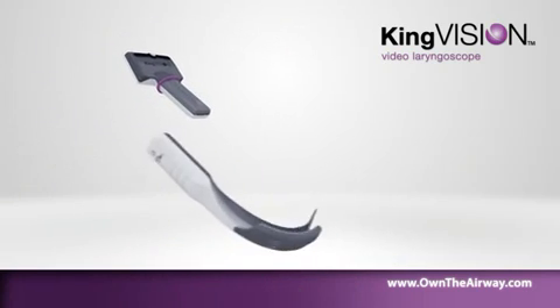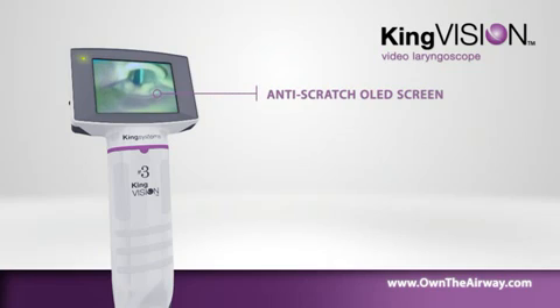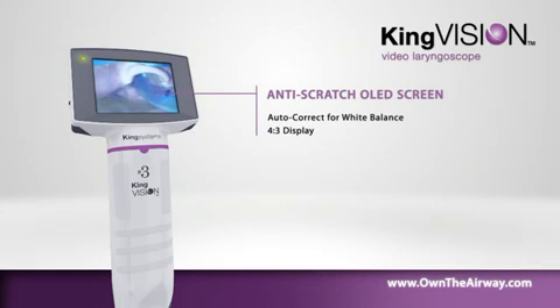The KingVision disposable blade connects easily to the display. The OLED screen showcases the latest digital technology. The reusable display offers auto-correct for white balance with a 4:3 aspect ratio.